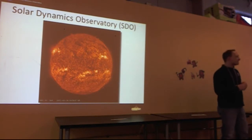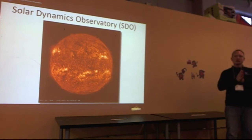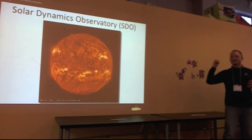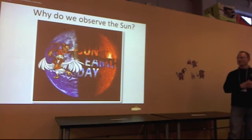SDO is one amazing spacecraft, because SDO takes images of the sun in higher resolution every 12 seconds, in a different wavelength, so we can study the sun and get an understanding of this amazing ball of gas that sustains life on Earth.